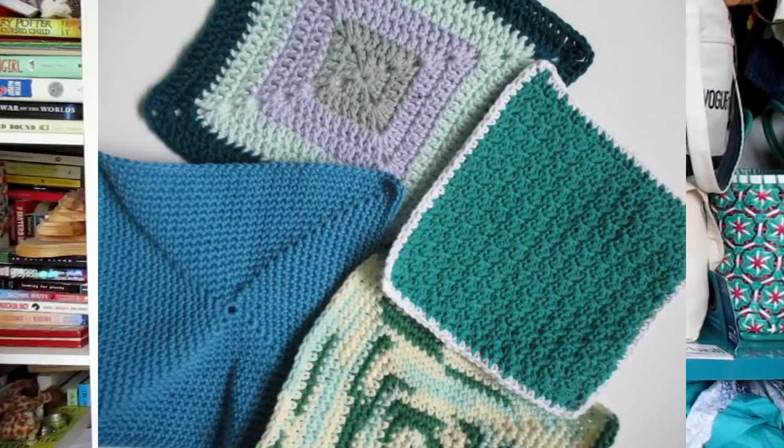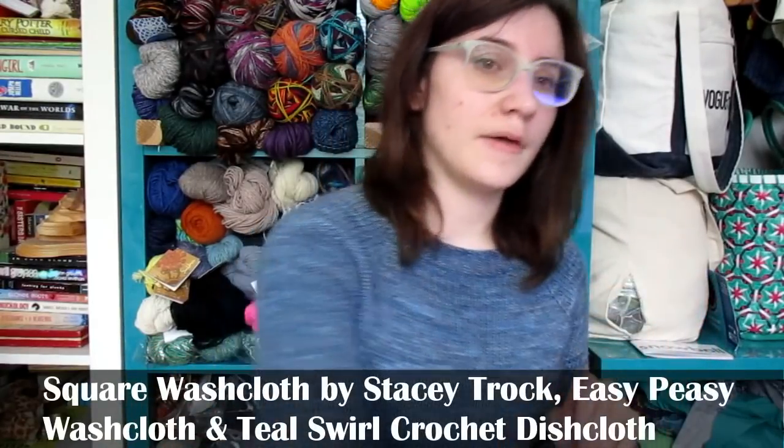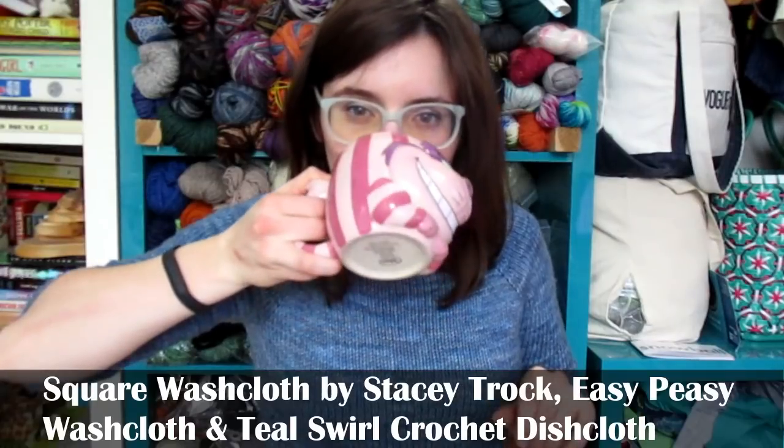I have a couple of FOs, but I don't have them here because the last time I talked to you guys was before Christmas, so some have gone off as gifts. I crocheted up a bunch of dishcloths for my mother-in-law — I showed you some of them. I think I managed to crochet one more before I had to gift them. I'll have all the patterns listed in the description, and hopefully the names will pop up at the bottom of the screen. She really, really liked them.